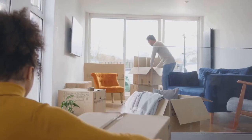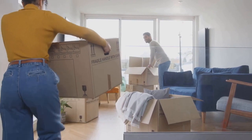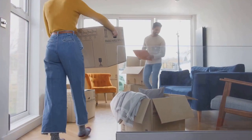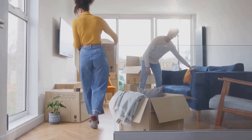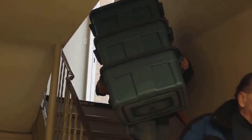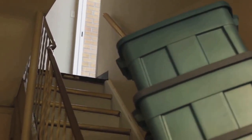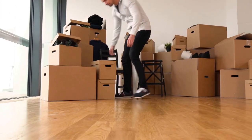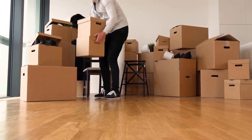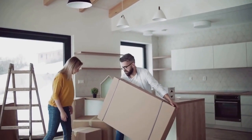Now let's talk about those heavy items. It's tempting to save money by moving them ourselves, but it's not worth the risk. Heavy furniture can cause serious injuries if not handled properly. When it comes to these items, we highly recommend hiring professional movers. They have the experience and equipment to ensure your belongings are moved safely. Remember, organizing and packing doesn't have to be a daunting task. With a little planning and the right techniques, it can be a smooth and efficient process.